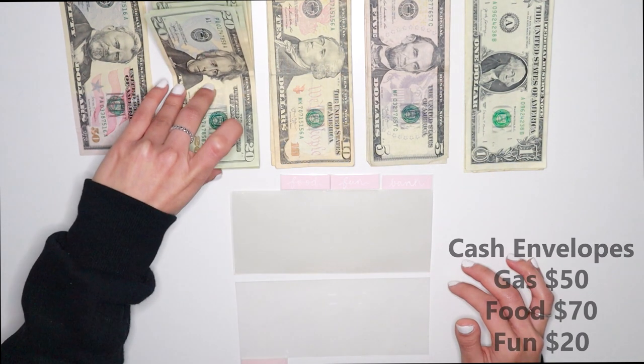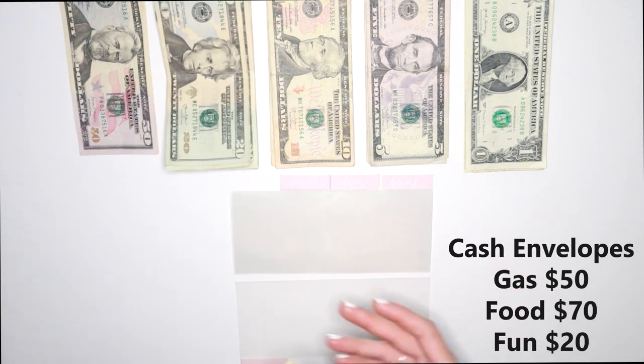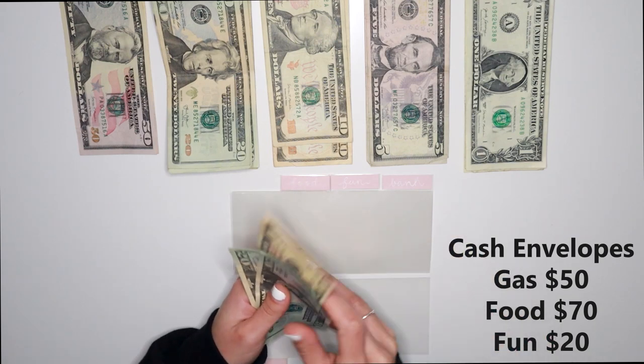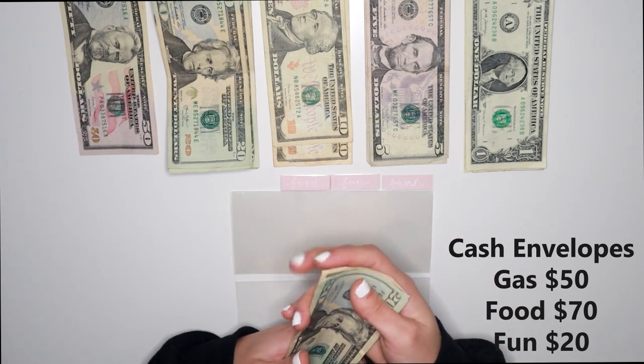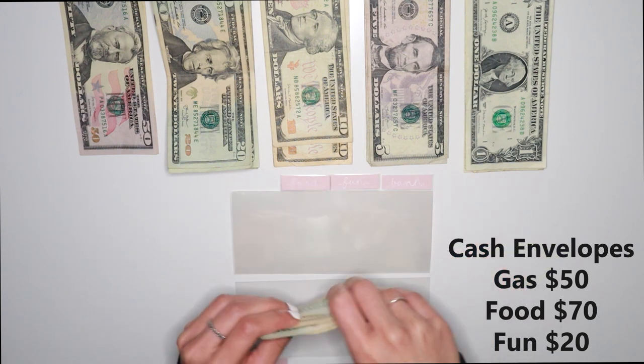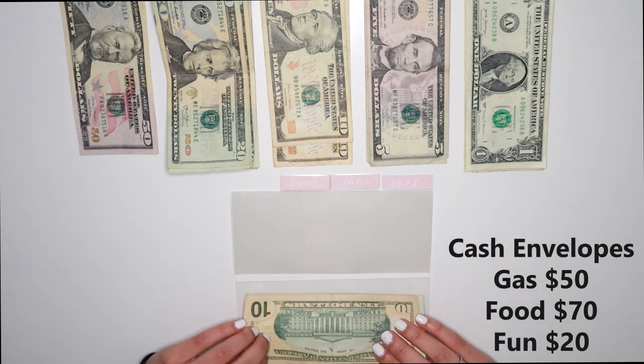So if the money is gone before my first paycheck of February, then it's gone — I can't use any more money from that category. For gas, I've noticed that I haven't been needing that much gas and I haven't been having to fill up the tank as much. So $50 for the month should be just right. We have $20, $40, $50 — put that right there.